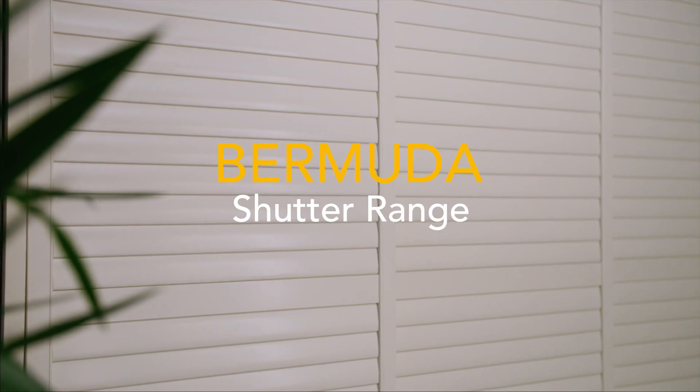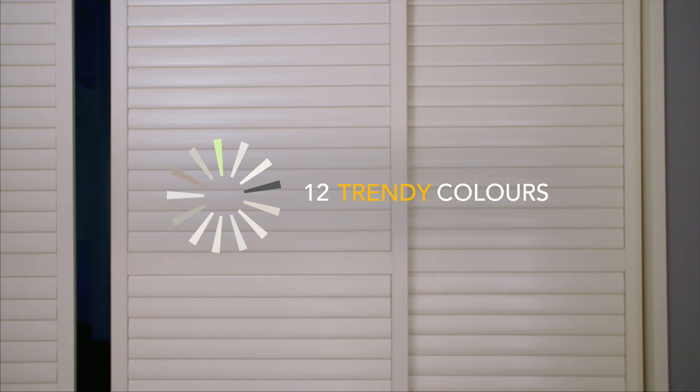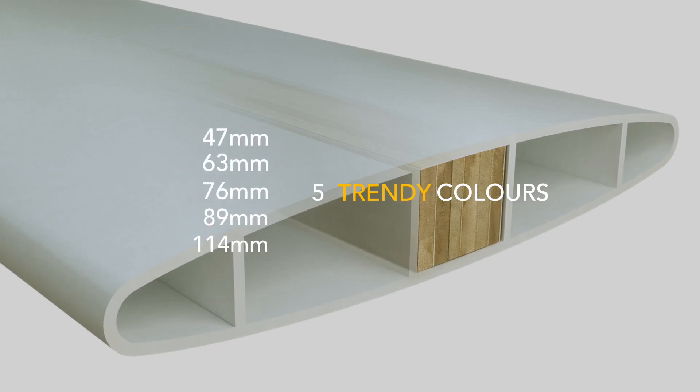Bermuda, ABS and engineered wood composite, available in 12 trendy colours including custom options and 5 louver sizes.